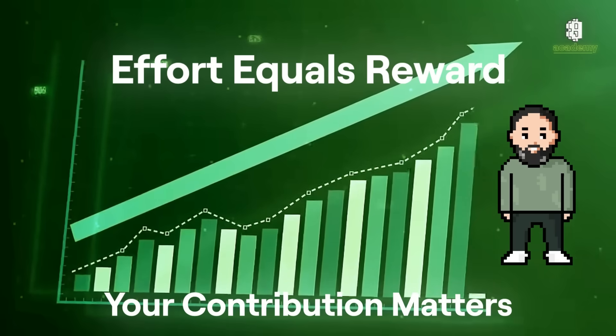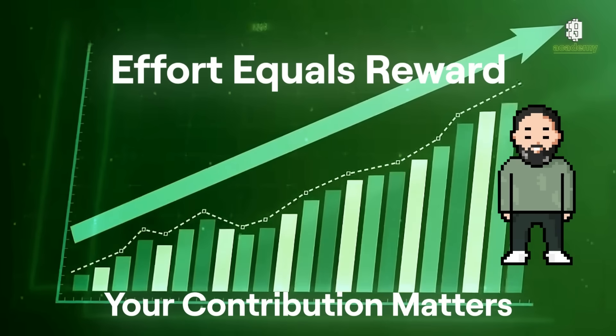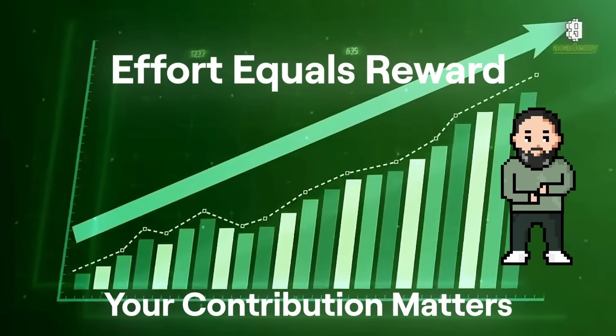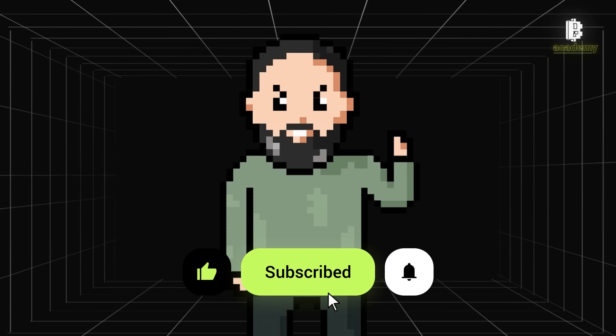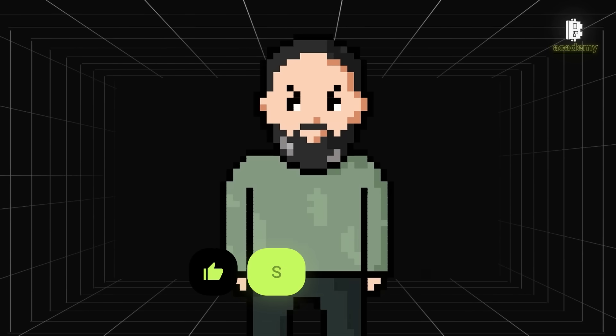Contributors benefit directly from their efforts, fostering an energetic community that encourages sustained success. If you're eager to dive into the crypto space, getting involved with node participation is a great way to make a meaningful impact and earn rewards in the process. Don't forget to like, subscribe, and hit that notification bell for more insights from Bloom Academy — see you next time!